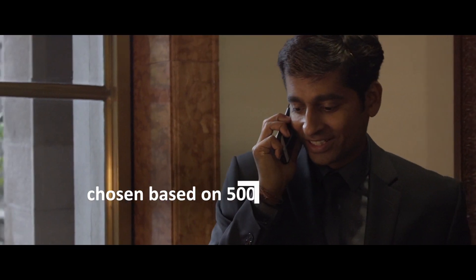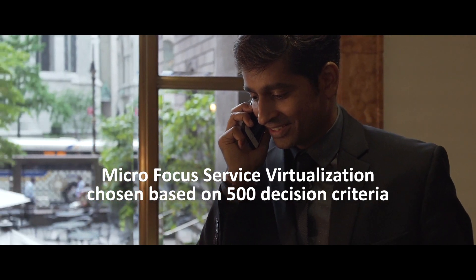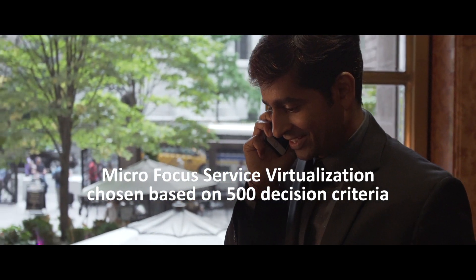We invited all four major suppliers of service virtualization platforms, along with some open source tools as well. Instead of having the pre-sales solution architects do this POC, we did a hands-on evaluation ourselves so that we could assess the user-friendliness of these platforms. Finally, after evaluating all of these criteria, Micro Focus service virtualization platform was chosen as the winner.